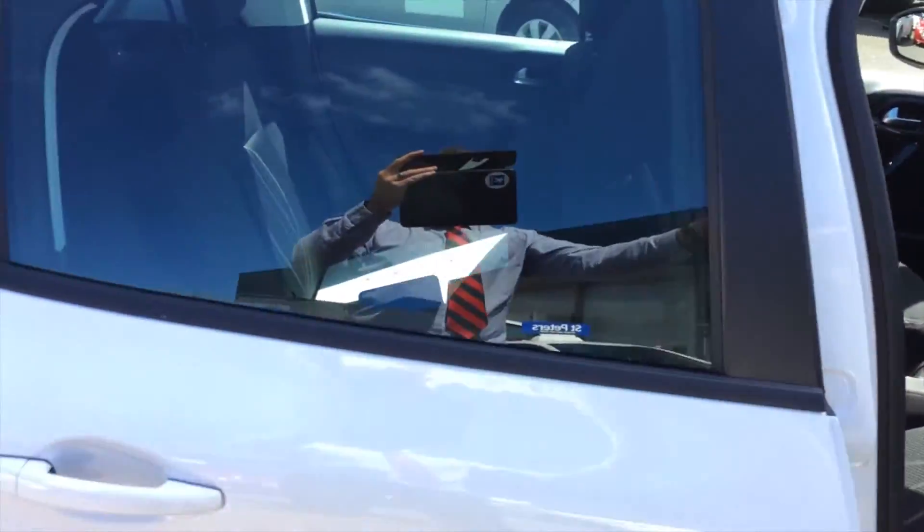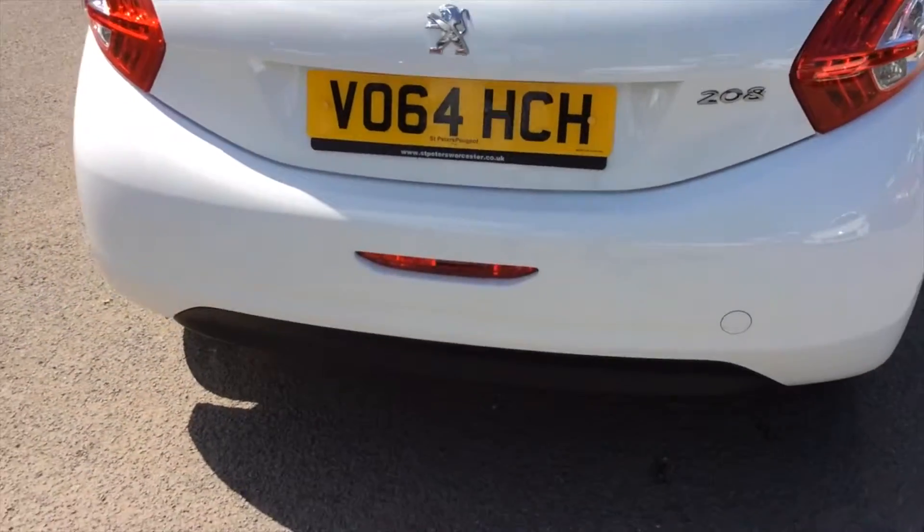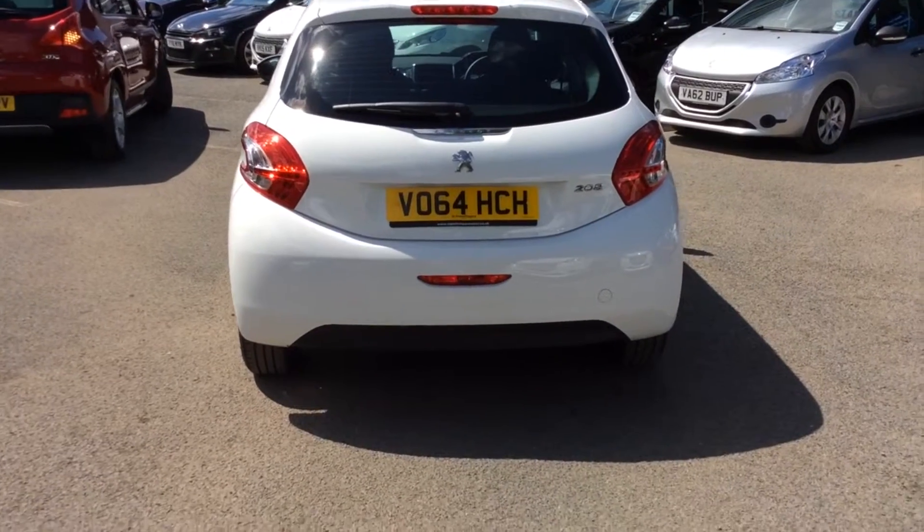5-door, very spacious, very low mileage for an ex-demo, and this is only £8,995.